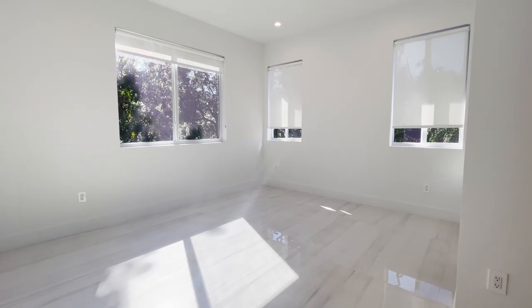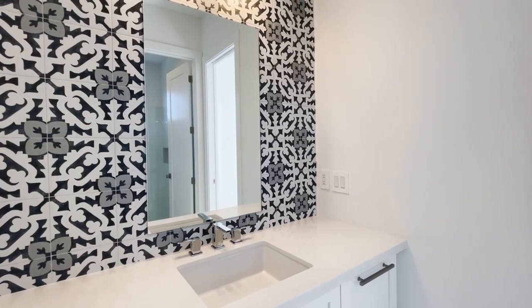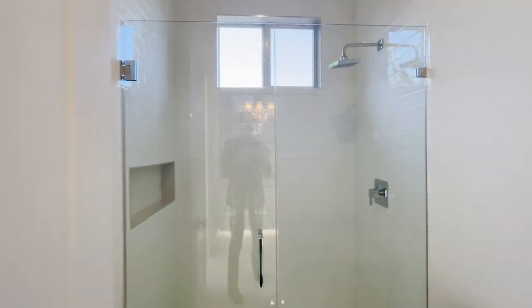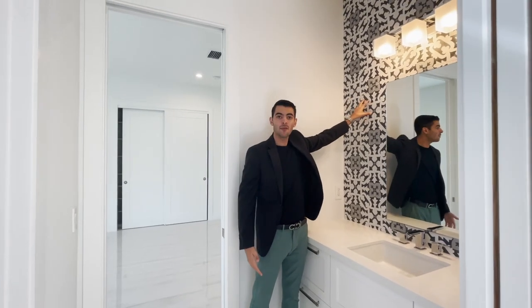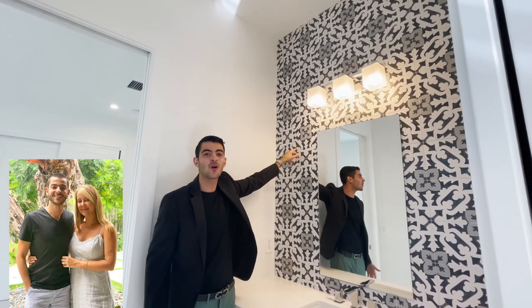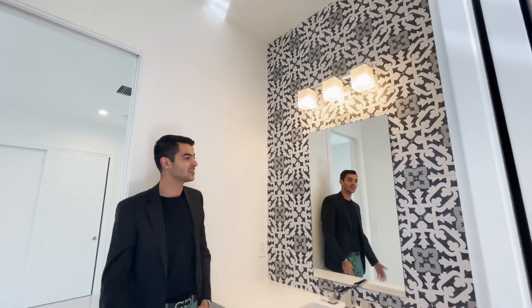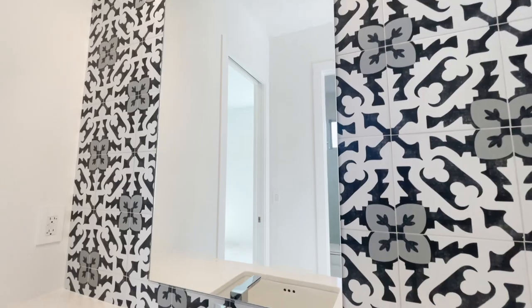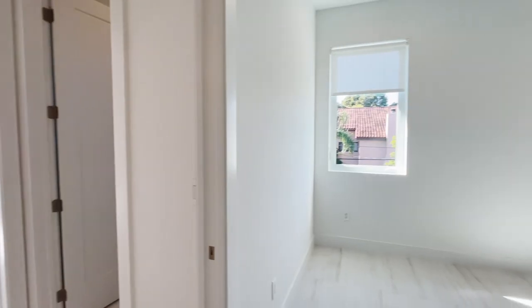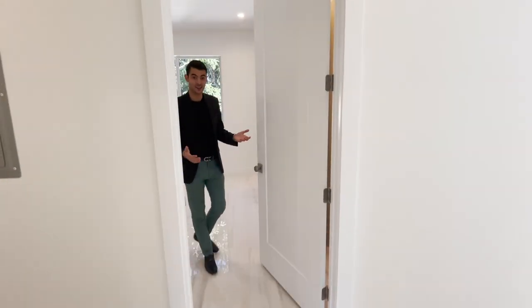This bedroom has lots of windows with plenty of natural light, and it's actually Jack and Jill, meaning there's a shared bathroom with the vanity separate from the shower and toilet. I personally love this layout — my mom actually did this in her house after a recent renovation. It gives it a nice texture and character. The Jack and Jill connects to another bedroom on the other side as well.